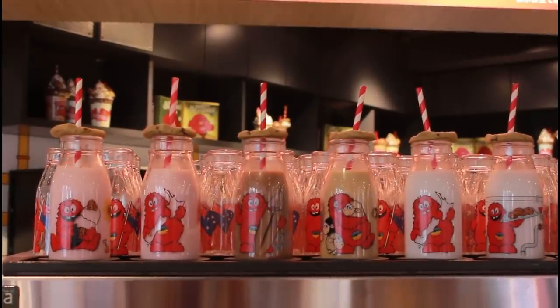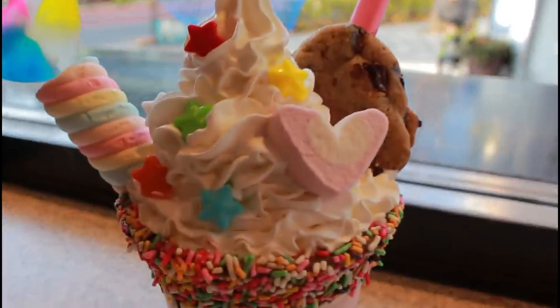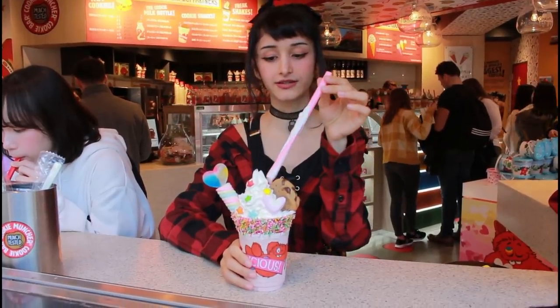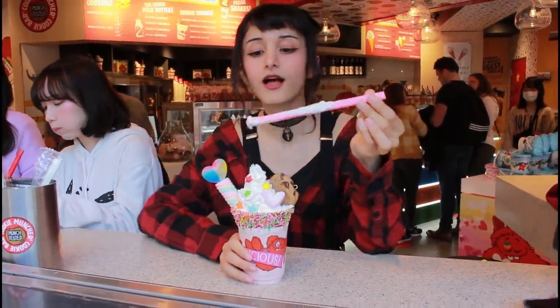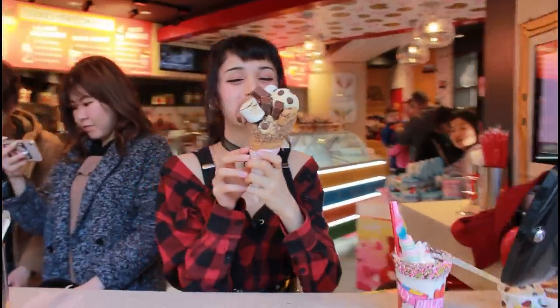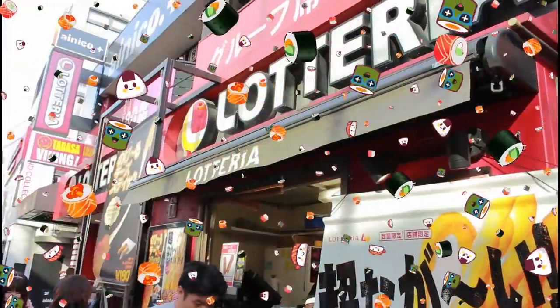We were lucky enough that they actually recognised us and so they offered to let us try some other things. We ended up trying their milkshake, which was amazing. If you have a sweet tooth, this is definitely for you. This one was actually Harajuku themed, which I think fits perfectly with this video. We also tried their s'mores ice cream, which was literally the size of my face. And if you're someone who needs their cookie fix at home, you can buy some. If you're a fan of cookies, this is the place to go.